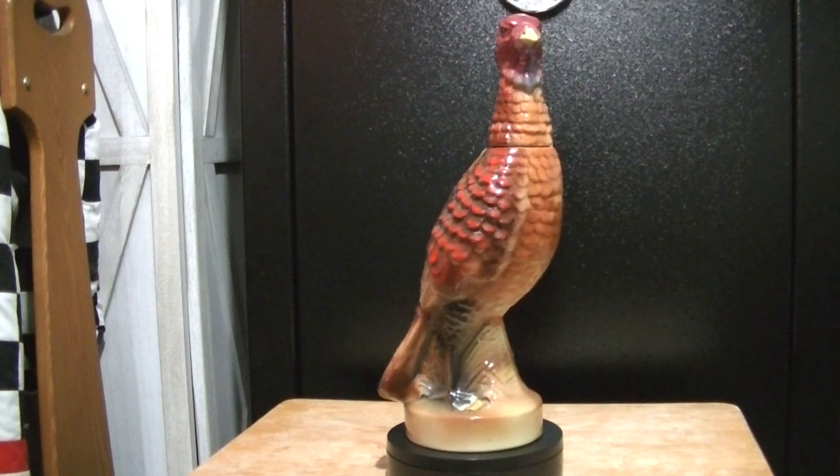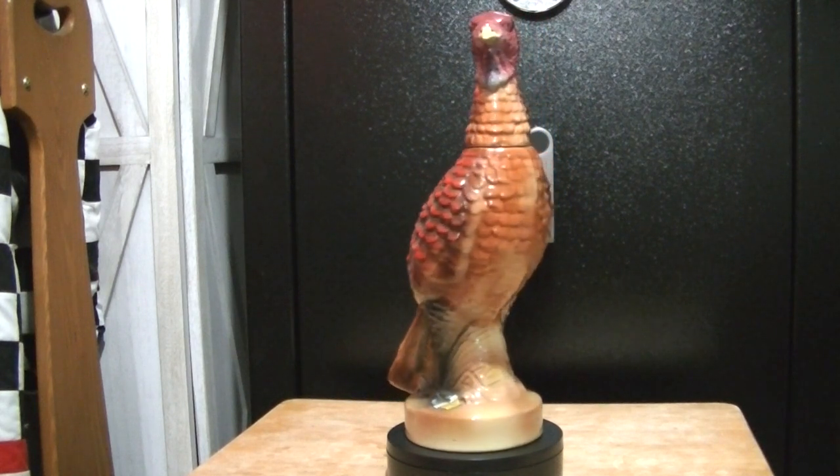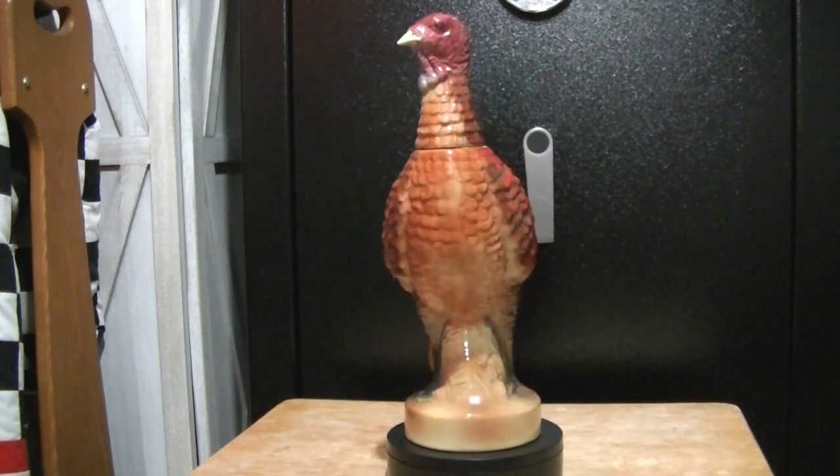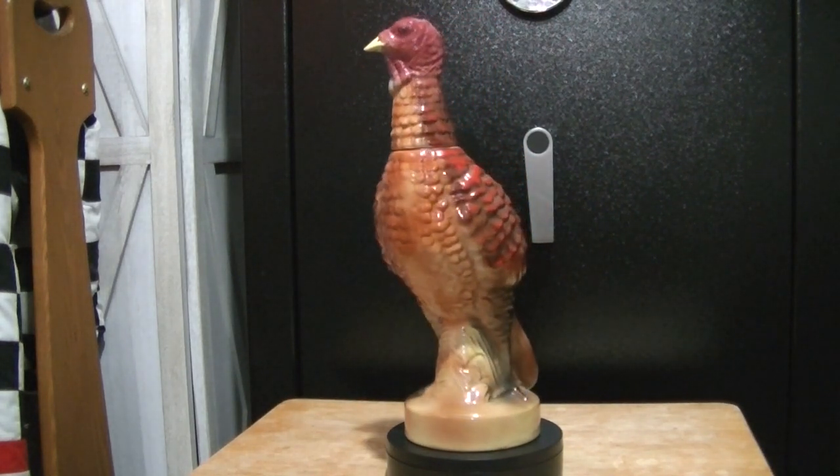These are much more valuable than the number two in the series. There are others in the series — I'm not sure how many — but I'll show a pic of the bottom side of this one so you can see what it says. This one is a male turkey.